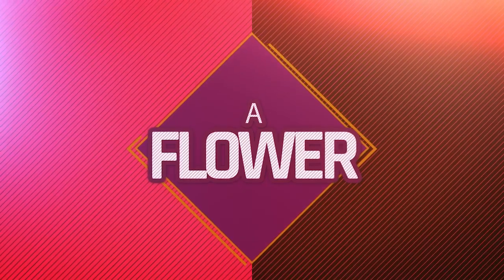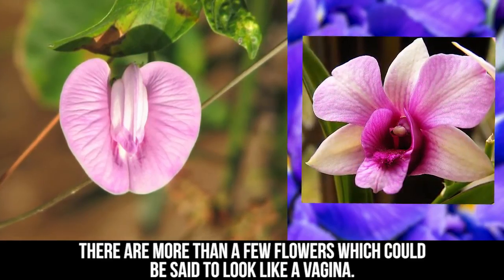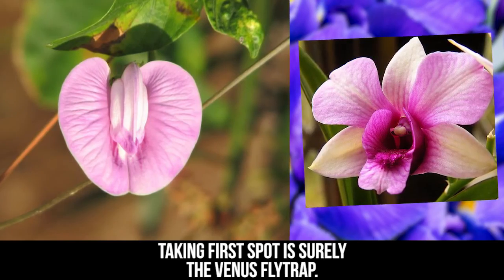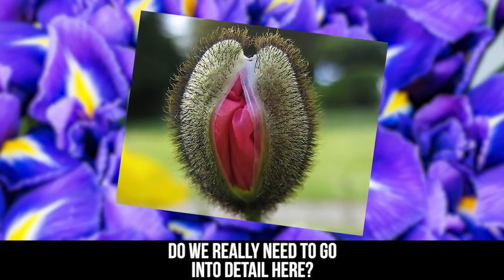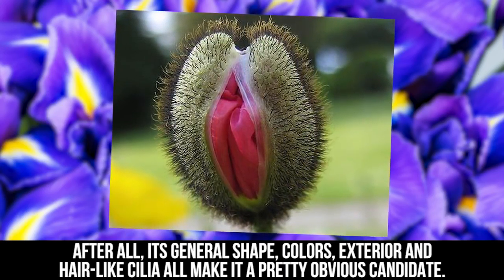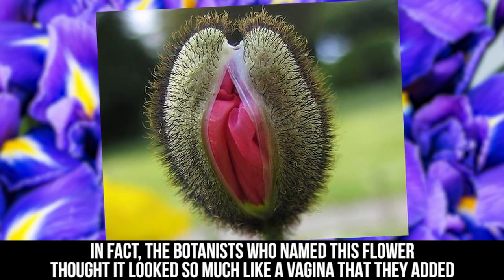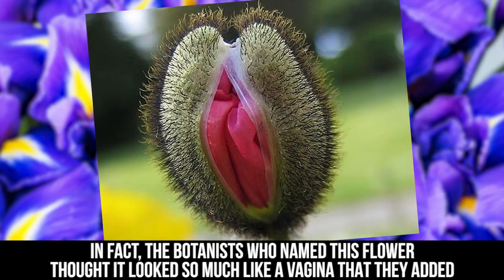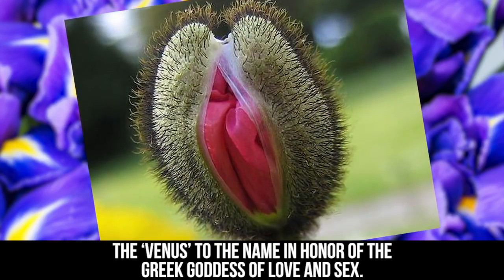A Flower. There are more than a few flowers which could be said to look like a vagina. Taking first spot is surely the Venus Flytrap. Do we really need to go into detail here? After all, its general shape, colors, exterior, and hair-like cilia all make it a pretty obvious candidate. In fact, the botanists who named this flower thought it looked so much like a vagina that they added the Venus to the name in honor of the Greek goddess of love and sex.